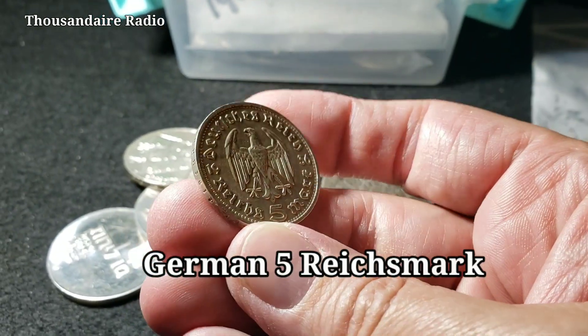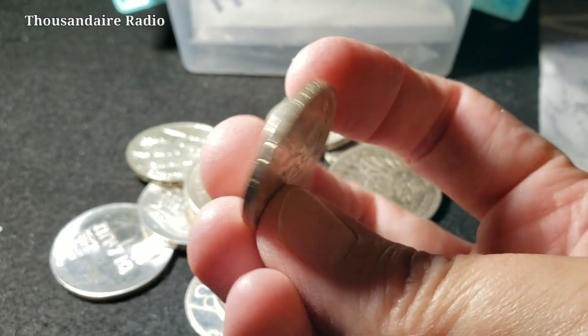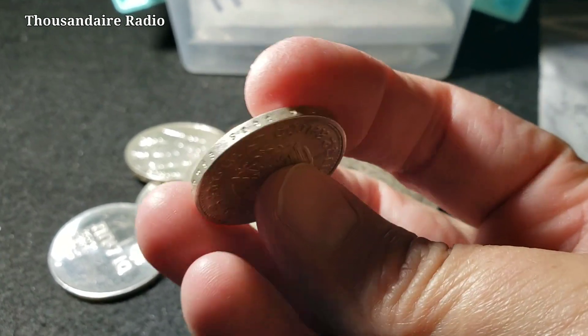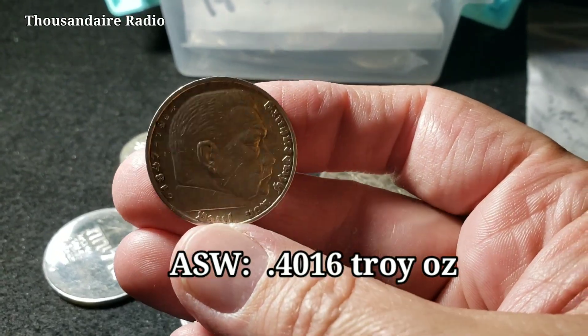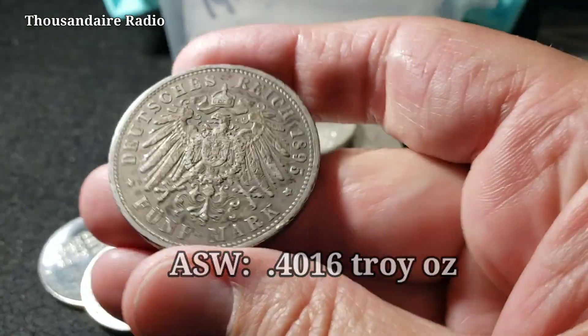This is the five Reichsmark. This one just has the eagle on it — it doesn't have the swastika on it. This is the good one with an ASW of 0.4016 troy ounces.